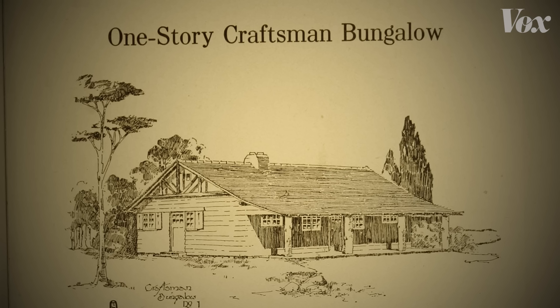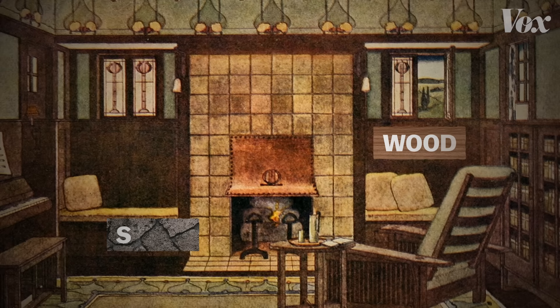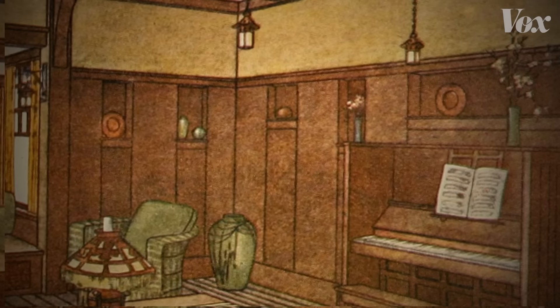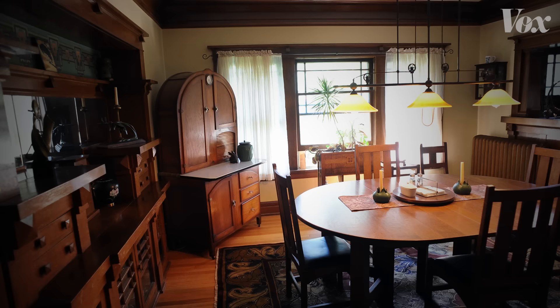The bungalow interiors feature relatively open floor plans. No long hallways, just connected spaces. And materials are hopefully natural, highlighting simple wood and stone over artifice. An ideal craftsman interior might look like this, with built-in features like this window seat and piano, beams showing off the materials, and details like these lanterns that hang from the ceiling. A true craftsman bungalow is simple but well-appointed, built carefully, with attention to every detail.